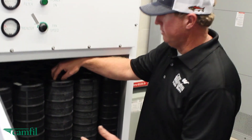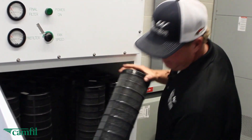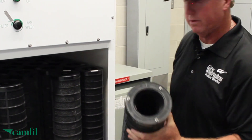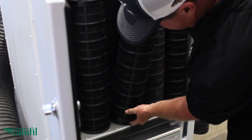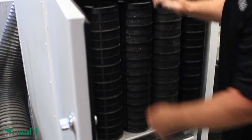They're very simple to change. You just turn it counterclockwise just a little bit, which unlocks it. You've got three line-up tabs as well as a gasket for sealing it off. Set it to the side. Pick up your new one, make sure your tabs line up, put it in, and turn it clockwise.